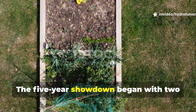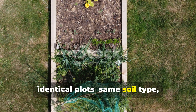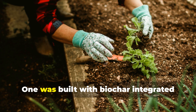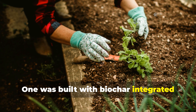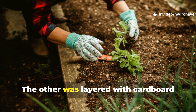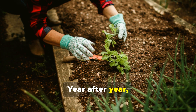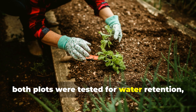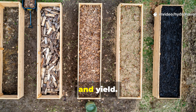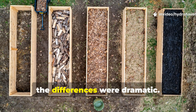The five-year showdown began with two identical plots — same soil type, same climate, same crops. One was built with biochar integrated into the top eight inches of soil. The other was layered with cardboard under compost and mulch. Year after year, both plots were tested for water retention, microbial activity, nutrient density and yield. By year five, the differences were dramatic.